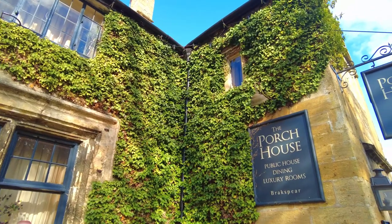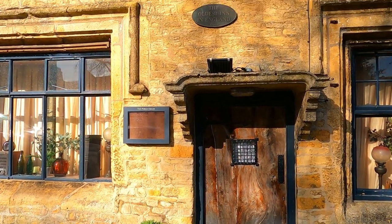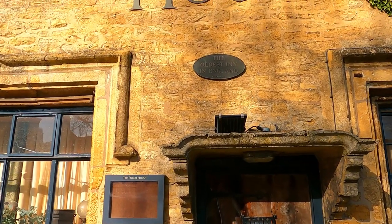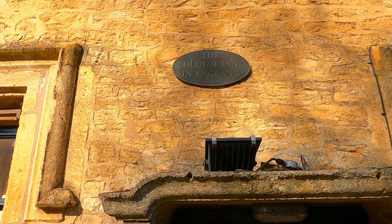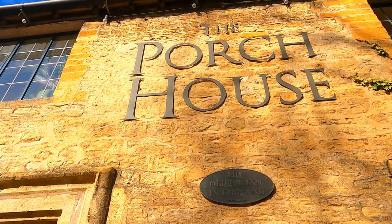So behind us is the pub called Porch House, and it's reputedly the oldest pub in England. A lot of pubs claim to be the oldest pub in England, but this one's been carbon dated - I think it was the beams in the ceiling - back to the 10th century, so it is pretty old. Also there's a 16th century fireplace in the dining room that's got runes - sort of etchings in it - which they say were put there to ward off evil spirits and witches. Perhaps a witch lived there once and marked it with a rune, and she also shoved an old shoe up the chimney to ward off evil spirits. So it's got quite a superstitious backstory. Unfortunately it's closed today, otherwise we would have gone in for a drink.